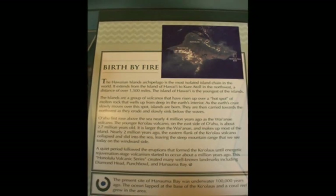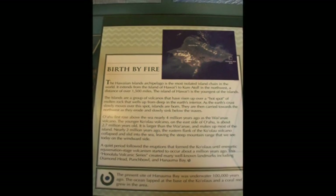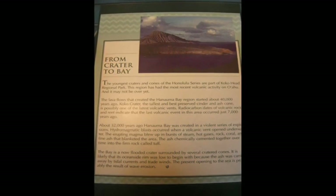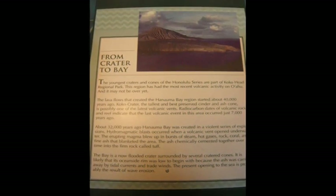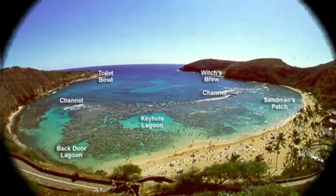Hydromagnetic blasts occurred when a volcanic vent opened up underwater. This eruption blew up steam, hot gases, coral, rock, and fine ash covering the area. The ash chemically cemented together over time to create the tough cone. A rise in sea level and wave erosion is the reason for the break in the cone, which filled with ocean water to create Hanauma Bay.